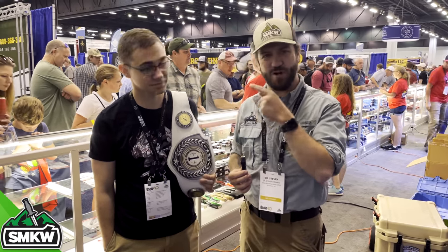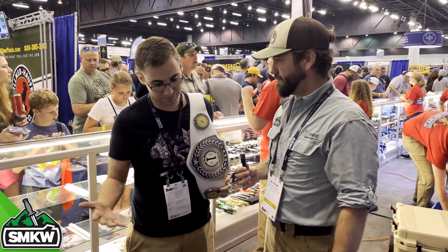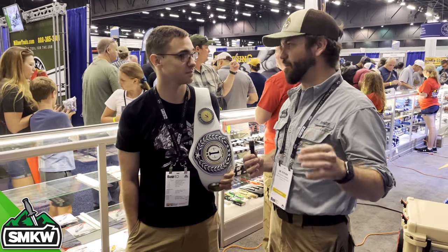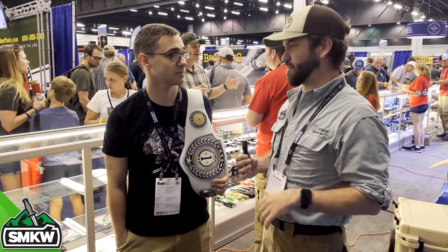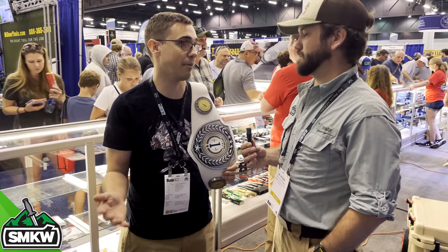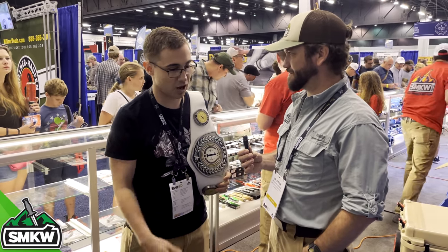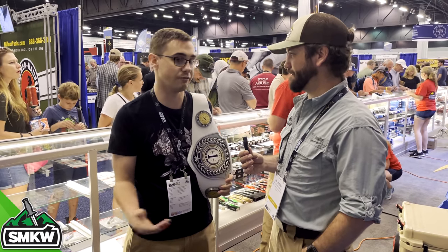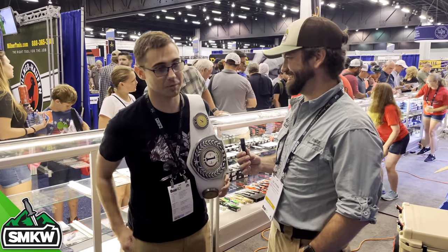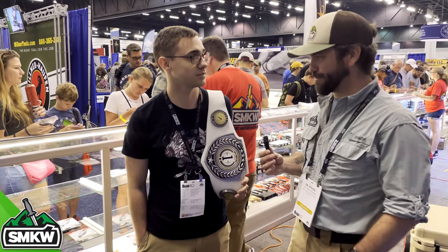I'm here with Corbin Lovins — the reigning balisong champion from Blade Show — and the competition is coming up in about an hour. You'll be trying to defend your title against some of the best in the world. For balisong competition, you're judged on difficulty of moves by three judges who know all the tricks. They've been around 10 years, looking for how smooth you are, consistency, if you fumble the knife, and whether you're on the blade side — overall smoothness, difficulty, and fluidity of motion.